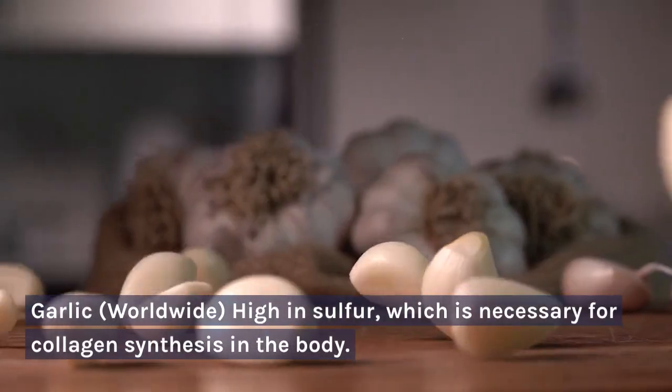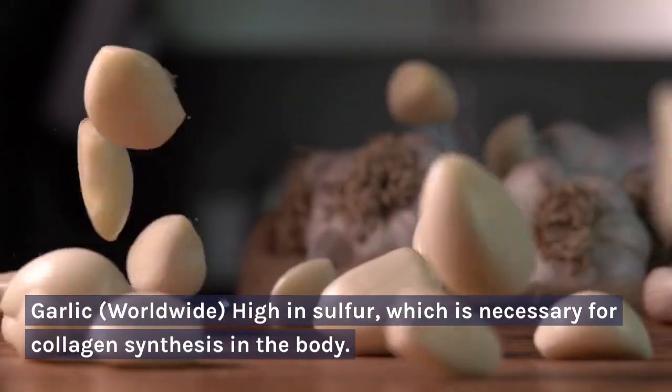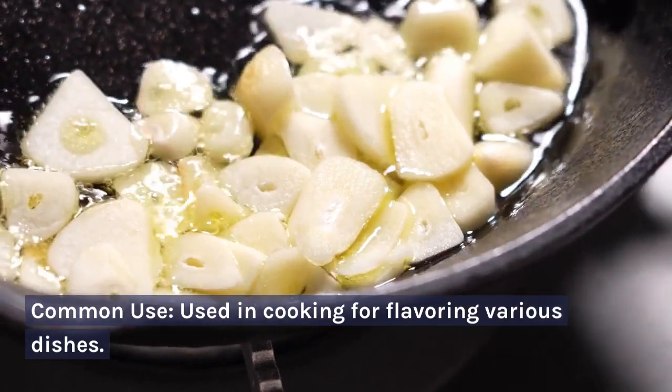Garlic — worldwide. High in sulfur, which is necessary for collagen synthesis in the body. Common use: used in cooking for flavoring various dishes.